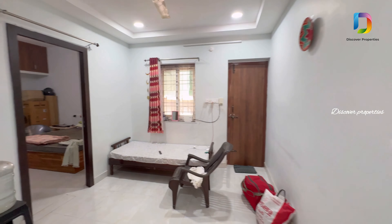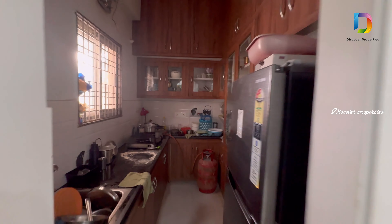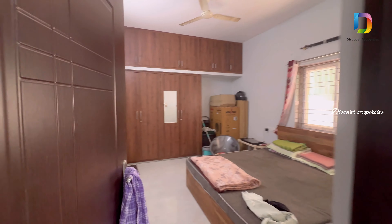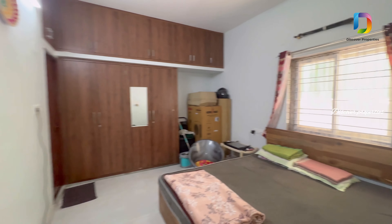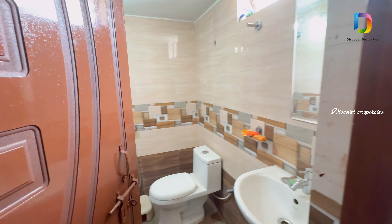We are looking at a 1BHK flat with east-facing entry. This is the kitchen. This is a bedroom with an attached washroom. We have a 1BHK flat on the ground floor with one room and a washroom.